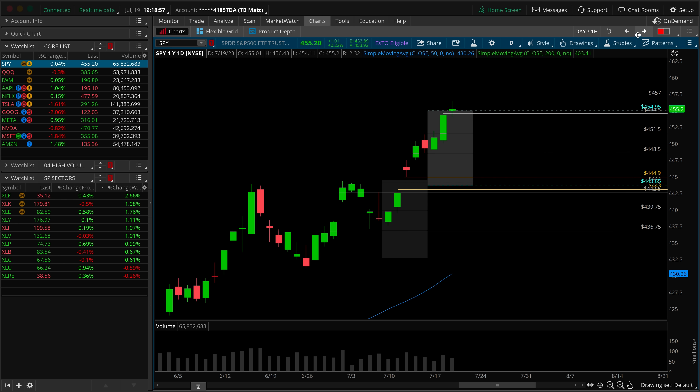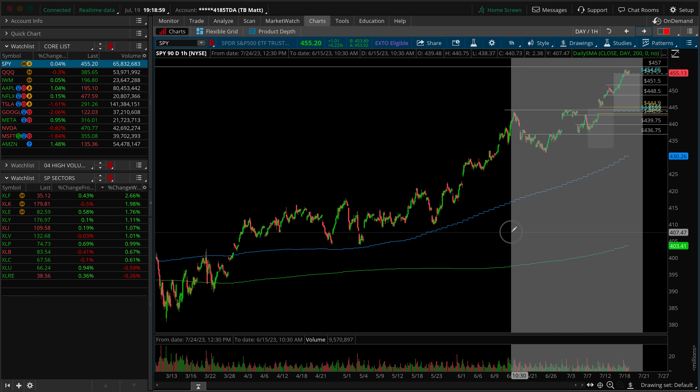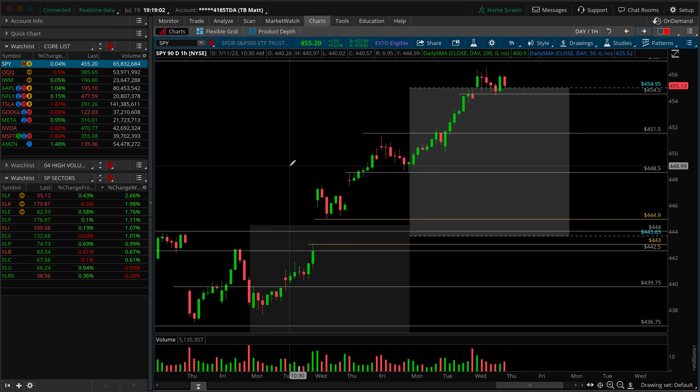With all of that out of the way, let's take a look at the hourly time frame chart and build that game plan into the remainder of this week. There's not a lot to talk about psychologically here — it's been just domination by the buyers. Straight higher on Monday and Tuesday. Tuesday, you get your Microsoft news, and the next thing you know, we're two points higher out of the SPY.